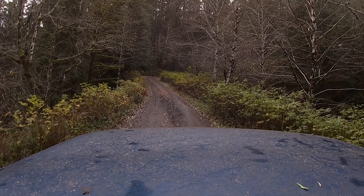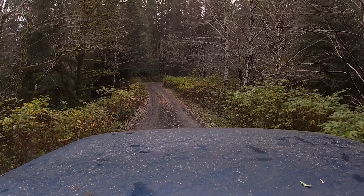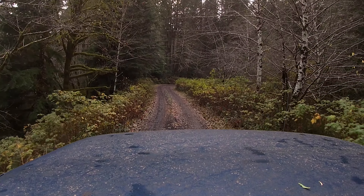Now, this Durango sat in my front yard, not running, for about a year. So naturally, I was a bit concerned as to how it would handle being taken out into the woods after so long. But so far, so good. The minor repairs I did seemed to have solved any issues, and it was running smooth.